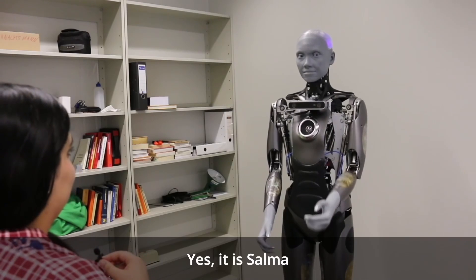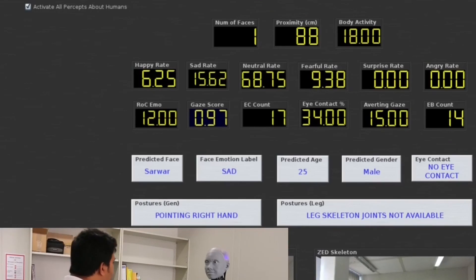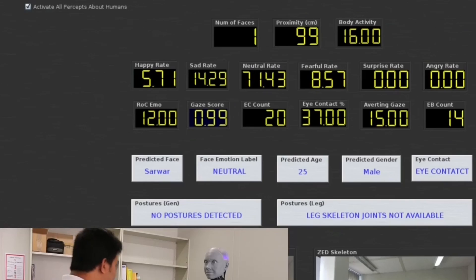When the robot brings a person into closer proximity, it asks the person their name and then applies a face recognition process. In this way, the robot can remember a particular person and load that person's mental model based on available data. The robot also estimates possible age, possible gender, whether the person is making eye contact, looking away, looking up, or not paying attention. Several body movements such as postures, gestures, and head poses are also estimated using the visual sensor.